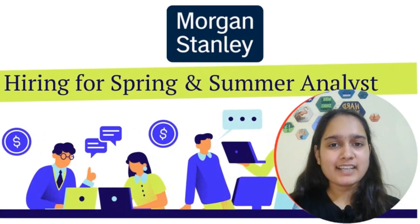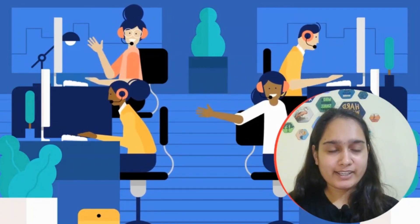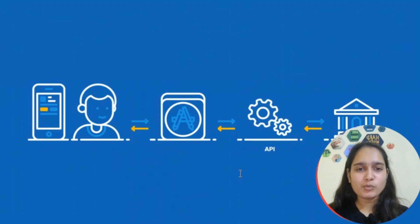Morgan Stanley is hiring for Spring and Summer Analyst roles for next year. If you perform well in your internship, you can receive a PPO and be converted to a full-time employee. Morgan Stanley is a global leader in financial services and institutional securities — one of the most prestigious firms to begin your career with. Visit their careers page, create an account on their portal, upload your details and resume, and apply.